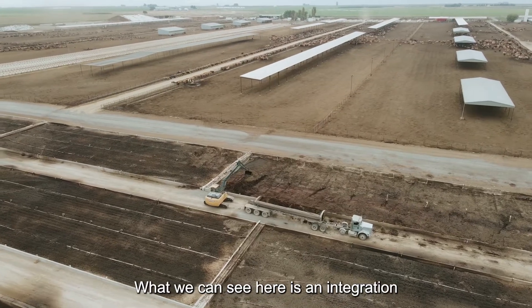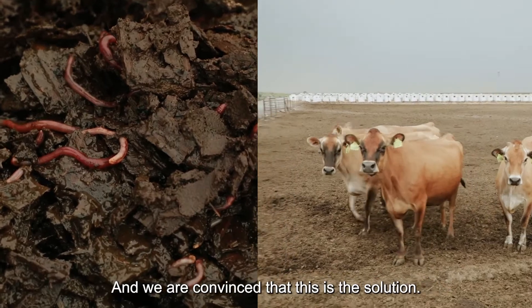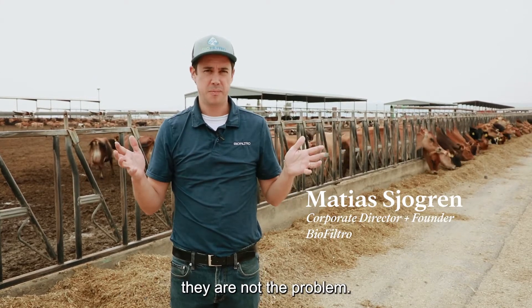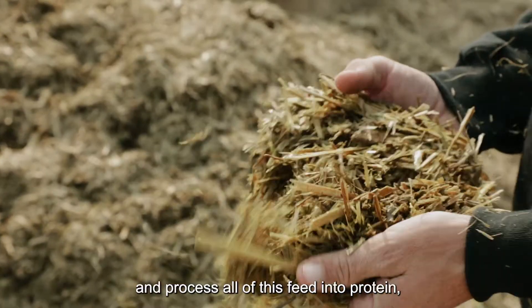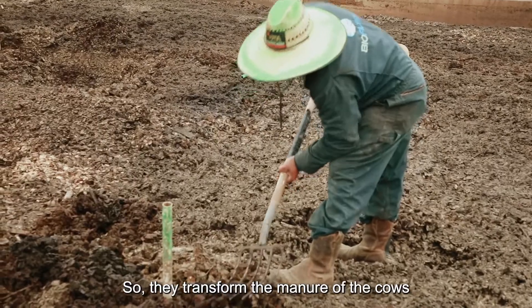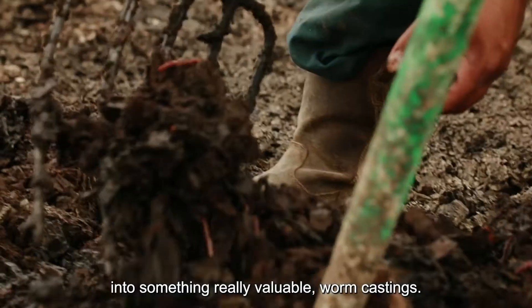What we can see here is an integration of cows and worms, and we are convinced that this is the solution. People that say that cows are the problem — they are not the problem. They do something that humans can't do and process all this feed into protein. And all the manure, the worms process. They transform the manure of the cows into something really valuable: worm castings.